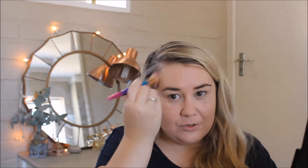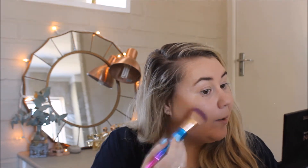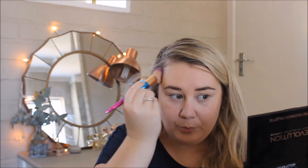I put the bronzer a little bit higher because I have a very round face — without makeup it looks like an egg! So I apply it a little higher on the temples and then a little bit down the neck to create that one-chin effect, not the double-chin effect.